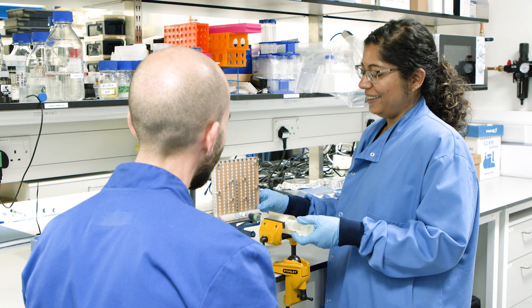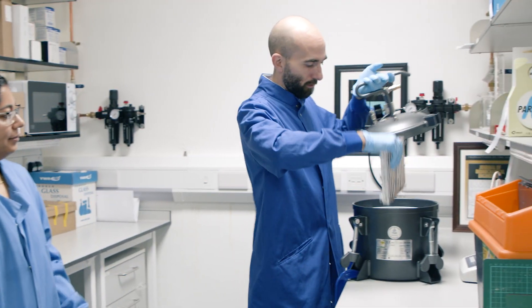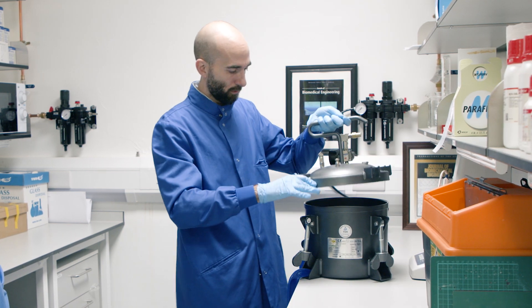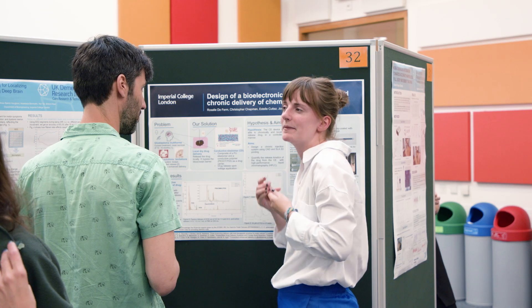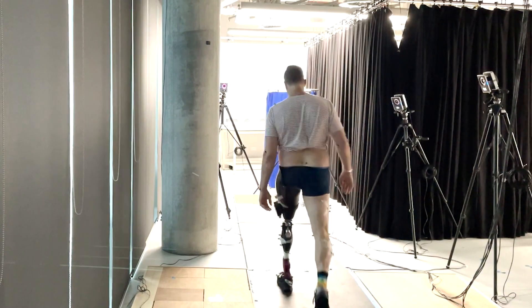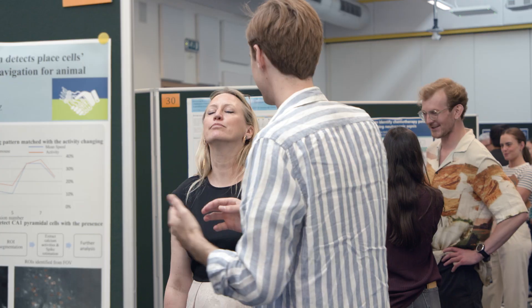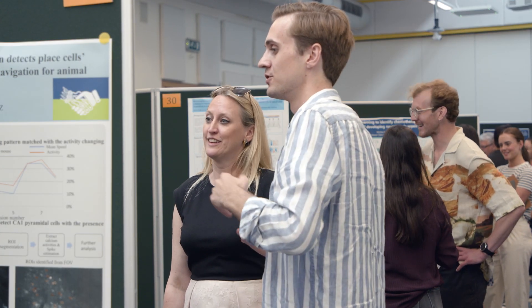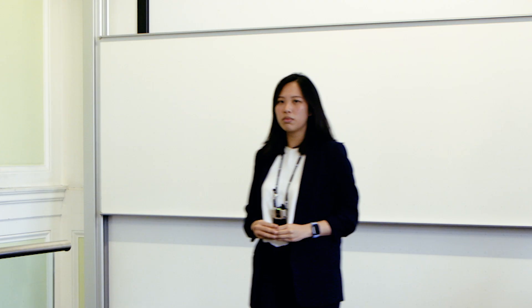Imperial College has the largest bioengineering department in Europe. Some of the smartest people on earth create bioelectronic implants, diagnostics that use breath or sweat, prosthetics that adapt to suit the patient, and more. But how do these breakthroughs go from the lab to the patient? The transformative power of entrepreneurship.